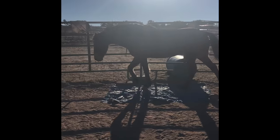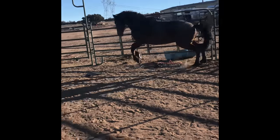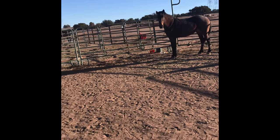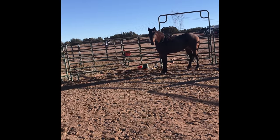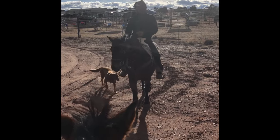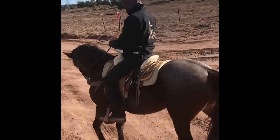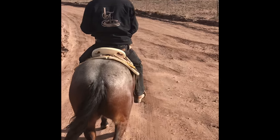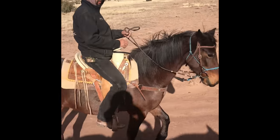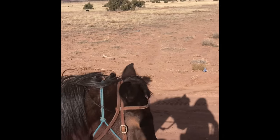We took her on a trail ride and she spooked at the tarp, so here we are working on the tarp. She's so funny. We want to try and expose them to as much as we can. Here she is being ridden on a trail ride — this is her first actual trail ride. We live kind of out in the middle of nowhere, so it's a whole lot of nothing. And she was great — she did so good.